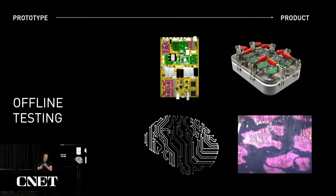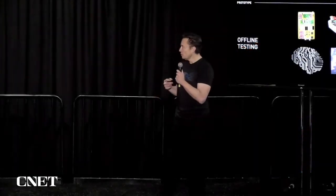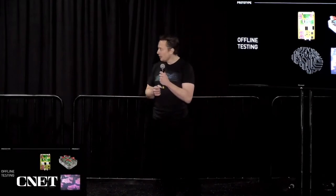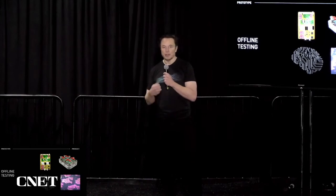We do everything we possibly can to test the devices — not just before going into a human, but before even going into an animal. We do bench top testing, accelerated life testing, and we have a fake brain simulator that has the texture of a brain — it's like emulating a brain but made of rubber. Before we would even think of putting a device in an animal, we do rigorous bench top testing.